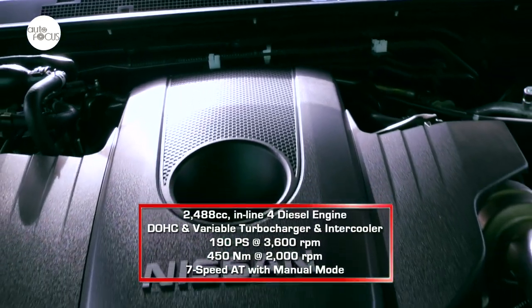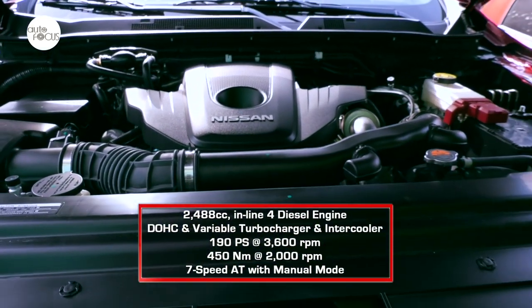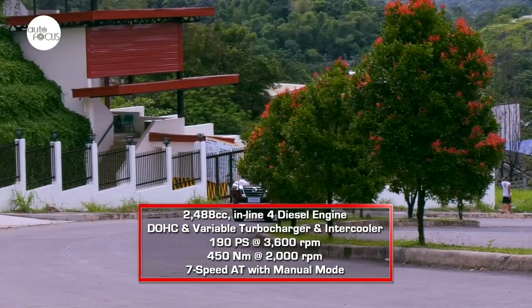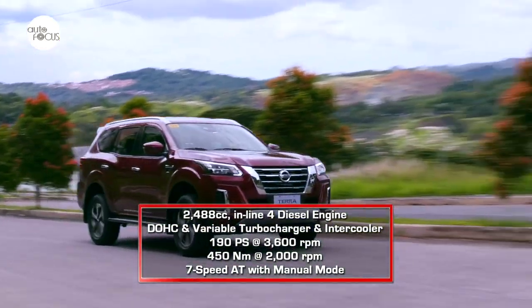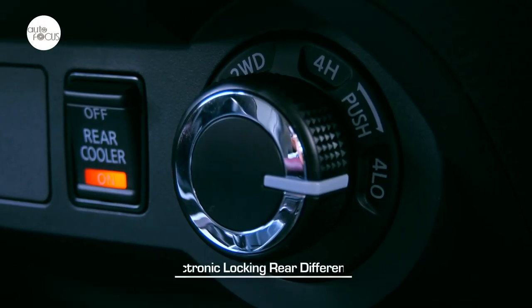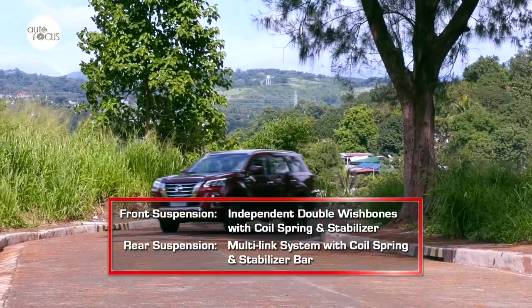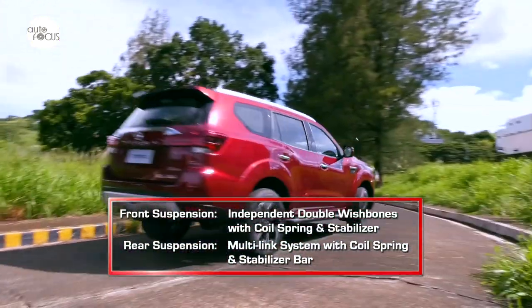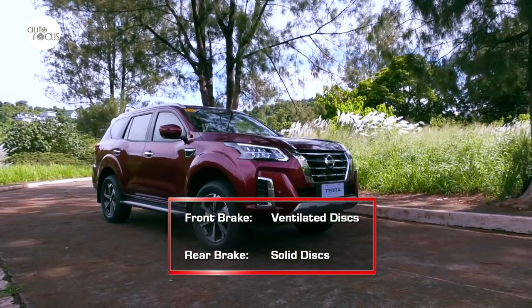The Terra VL is powered by a 2,488cc inline four-cylinder DOHC diesel engine with variable turbocharging and intercooler, capable of generating 190 PS at 3,600 rpm and 450 Nm of torque at 2,000 rpm. The engine is mated to a 7-speed automatic transmission with manual mode and a part-time four-wheel drive system with 2-High, 4-High, and 4-Low, plus an electronic locking rear differential. The suspension uses independent double wishbones with coil spring and stabilizer bar in front and a multi-link system with coil spring and stabilizer bar at the rear. The brake system uses discs on all four wheels, ventilated in front and solid in the rear.